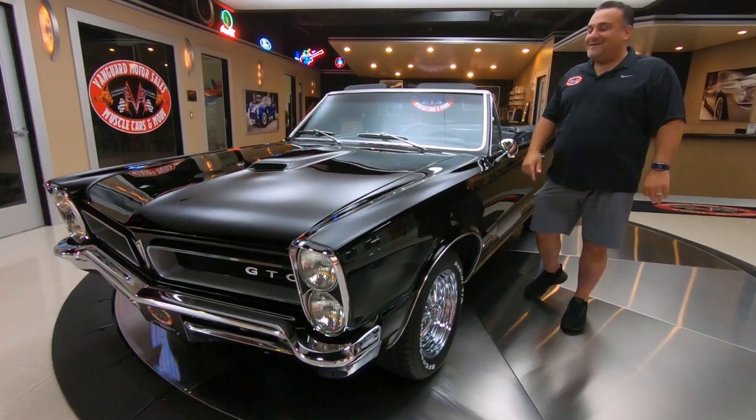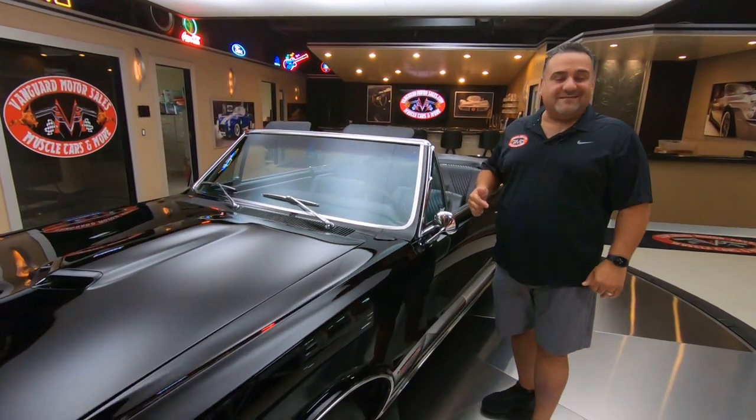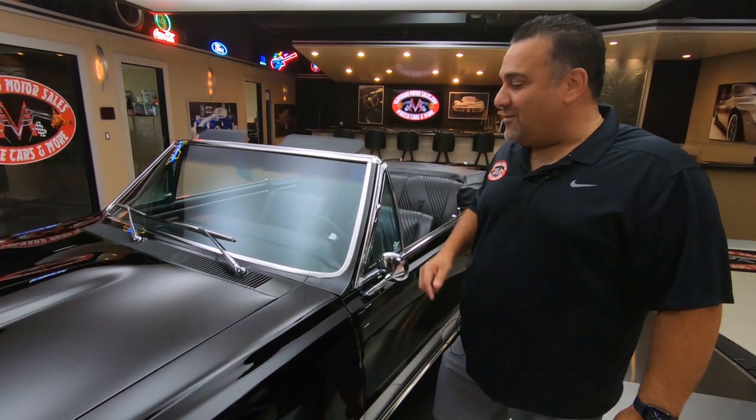Hey guys, welcome back to Vanguard Motor Sales. My name is Tom. I'm filling in for Greg, the crazy bald guy. He's out getting a tune-up, so you've got to deal with me for a few weeks.